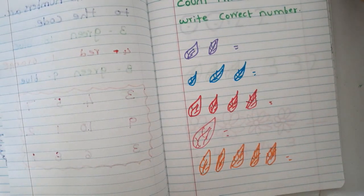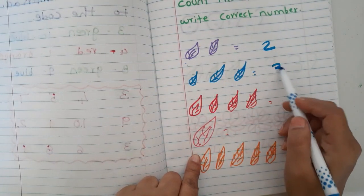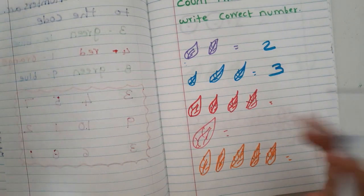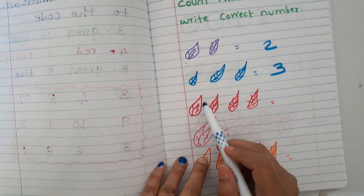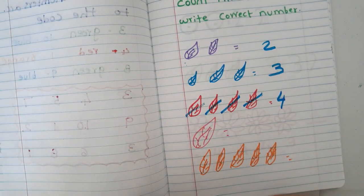The next worksheet is 'count the leaves and write the correct number.' For example: one, two — write two. One, two, three — write three. Make sure whenever kids are counting they cross out each leaf so they don't get confused.